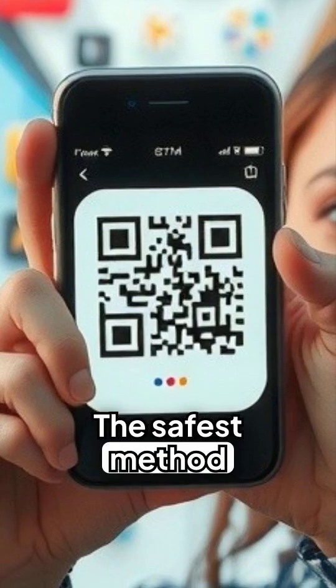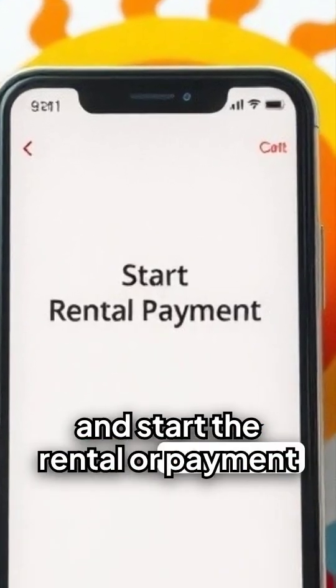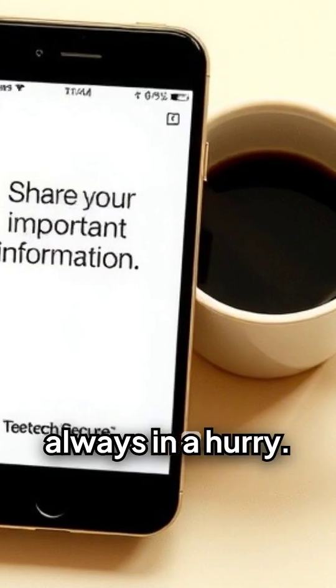The safest method is to avoid public codes for payments altogether. Open the company's official app from your phone and start the rental or payment from there. This is a simple scam that works because we're always in a hurry.